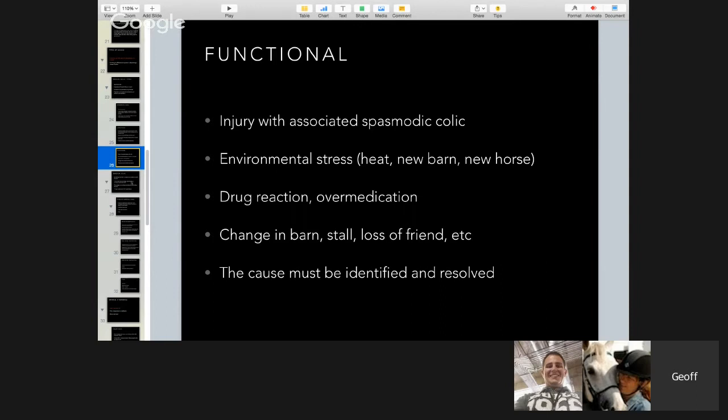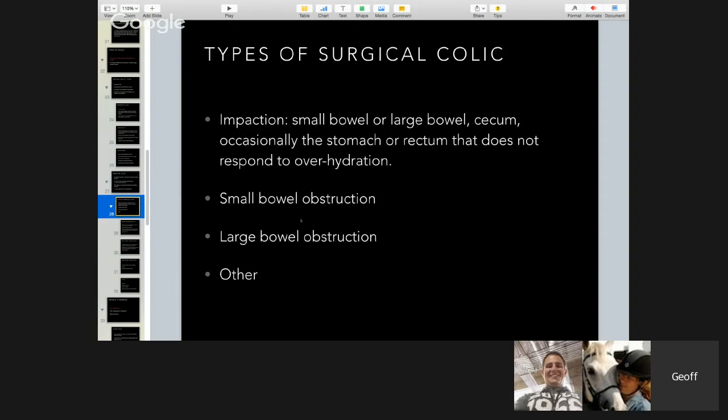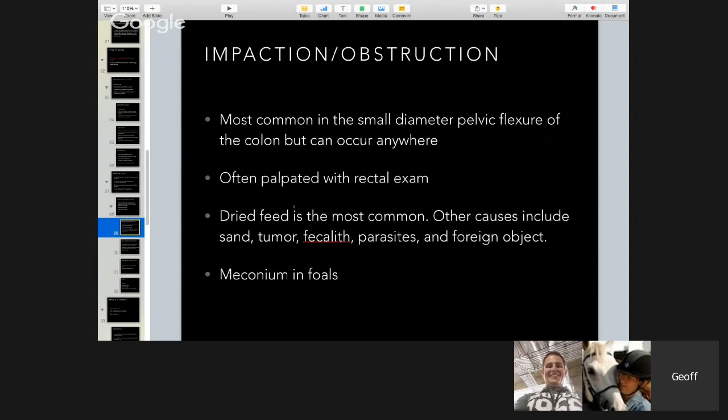Surgical colics require more than an injection to resolve. They're often — but not always — preceded by an unnoticed spasmodic colic. Only surgery or removing the obstruction will relieve the problem. The gut usually does not gurgle — this is called ileus, a very quiet gut with decreased gut sounds, sometimes absolutely silent. If you know how to 'ping' a gut by flicking your finger on the side while using a stethoscope, you can hear the sound bounce across the gas-filled bowel, just like a sonar ping.